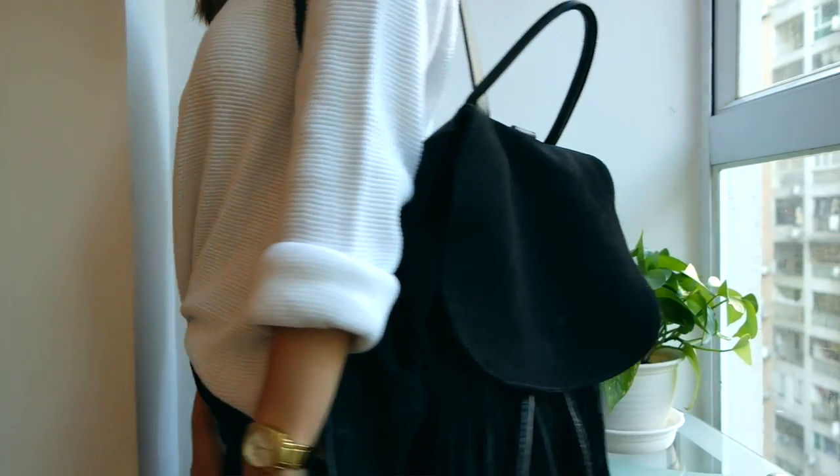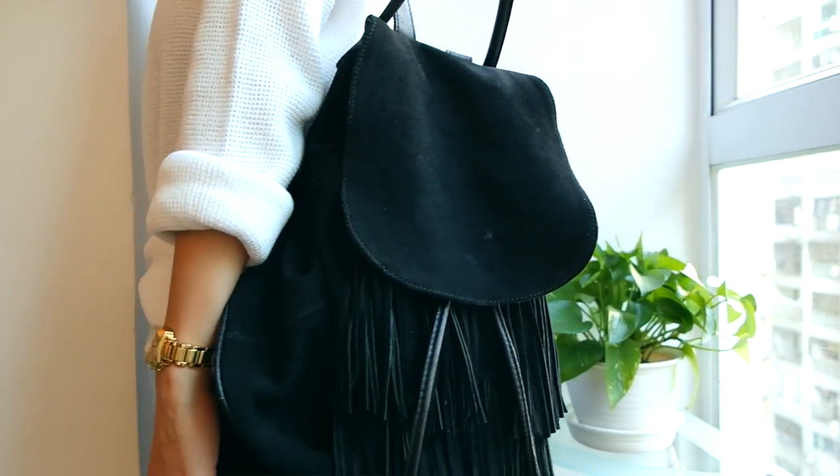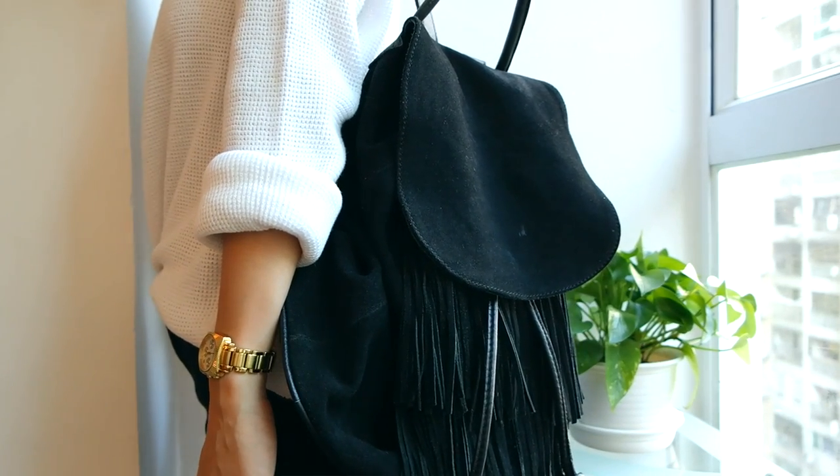For my fashion favorite, I've been really loving my black suede fringe backpack that I got at Topshop. I love the size of it and it's super functional. I took it to the Ed Sheeran concert a couple weeks back and it came in really handy — I had my things on my back and my two hands free, one for my drink and one for my camera to take videos.